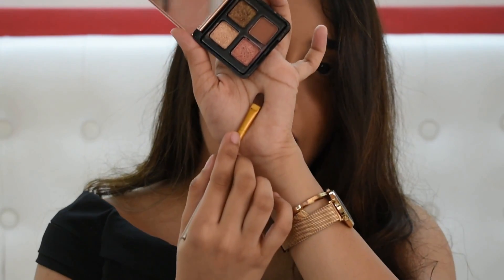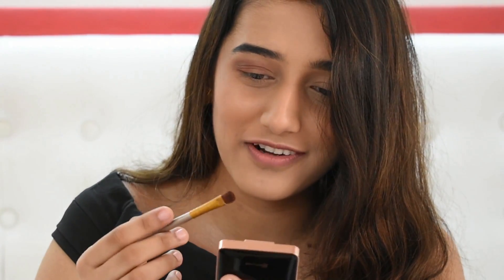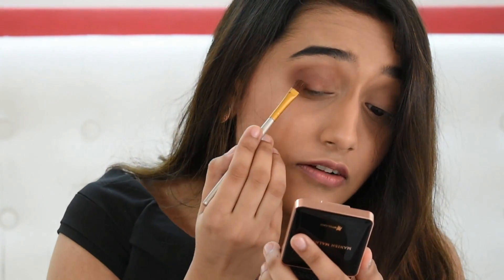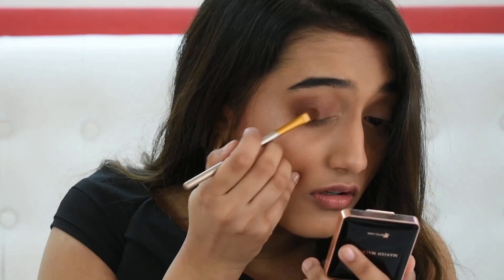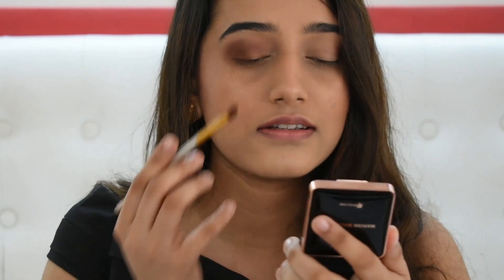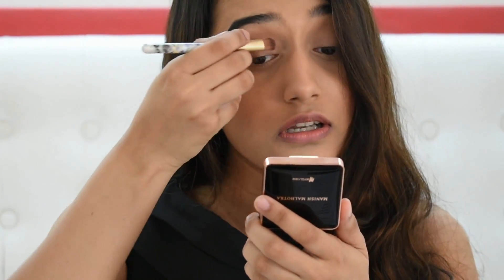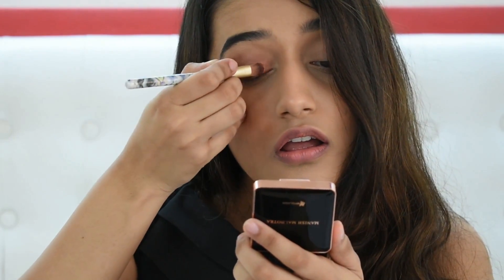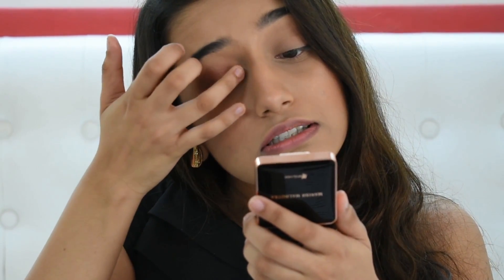Now I'm going to take a flat brush and take the glitter shade — it's a little bit of an olive — and drag this on my eyelid. Then I'm going to take another flat brush and take the pink foil eyeshadow all over the rest of the lid. I think it performs better with a finger, and most foil eyeshadows do — yes, it's definitely better with a finger.